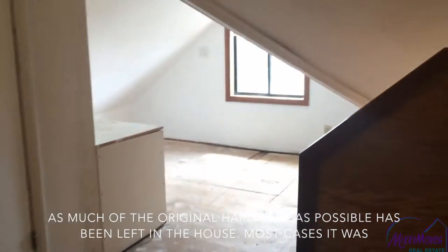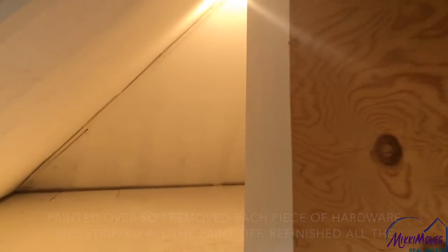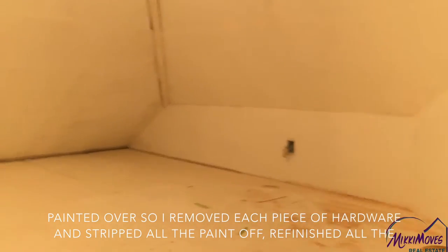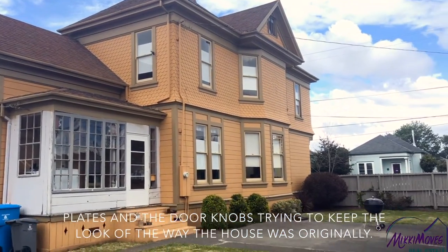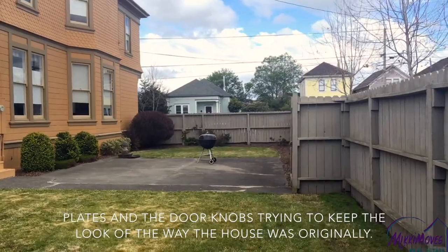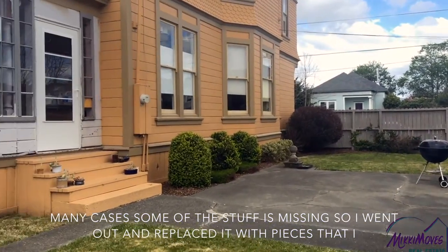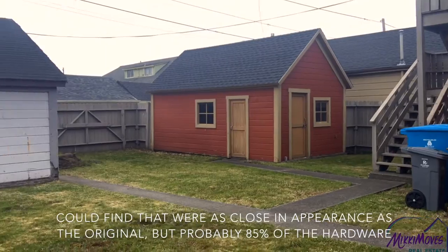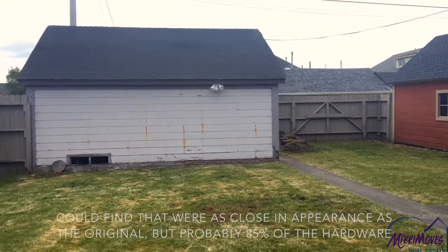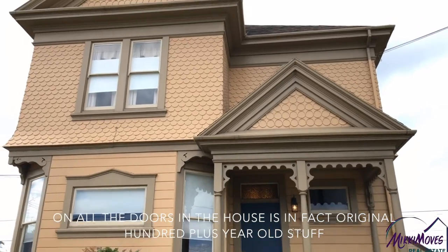As much of the original hardware as possible has been left in the house. In most cases it was painted over, so I removed each piece of hardware, stripped the paint off, and refinished all the plates and the doorknobs. I'm trying to keep the look of the way the house was originally. In many cases some of this stuff is missing, so I went out and replaced it with pieces that were as close in appearance as the original. But probably 85% of the hardware on all the doors in the house is in fact original — 100-plus year old stuff.